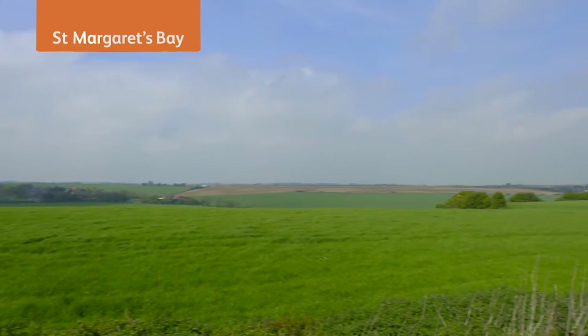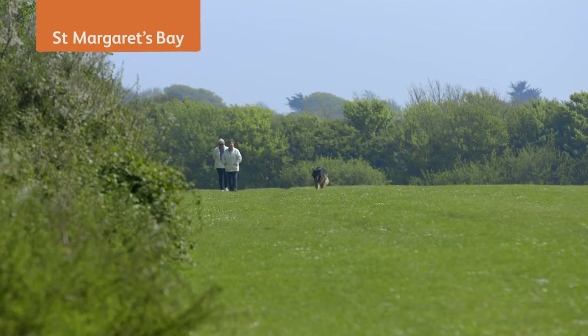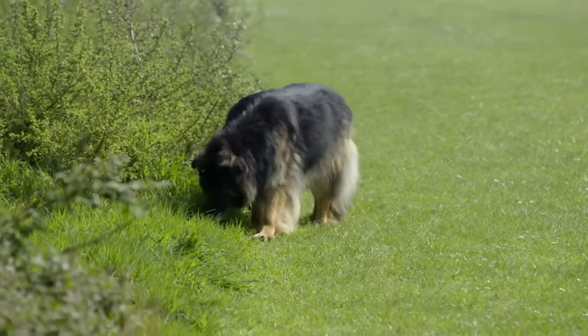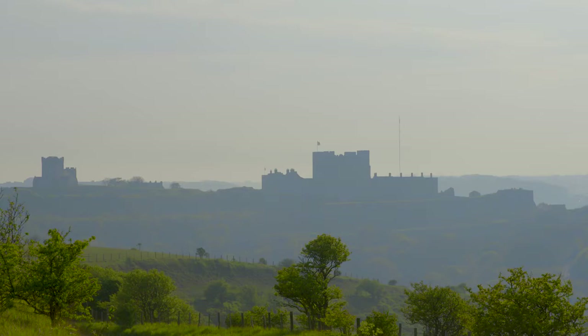Enjoy relaxing breaks and feel really pampered at St. Margaret's Bay, a destination set in beautiful landscaped grounds on Kent's south coast near Dover, perfect to revitalise and refresh yourself or as a base to explore the many local attractions.